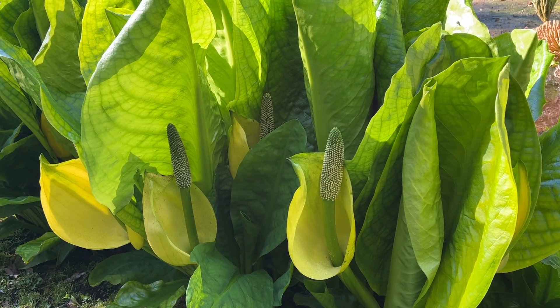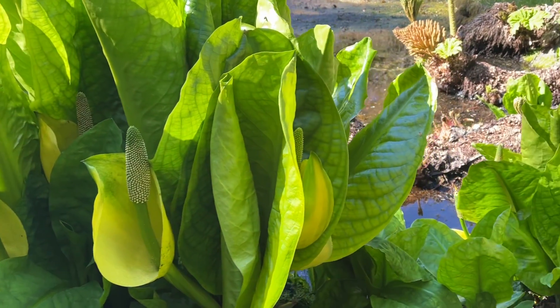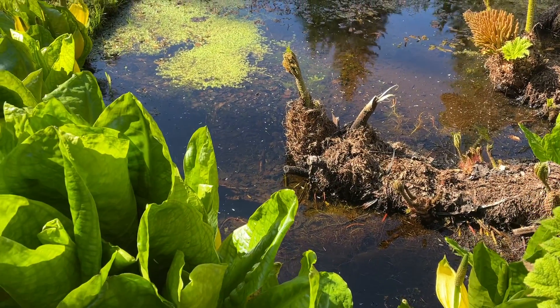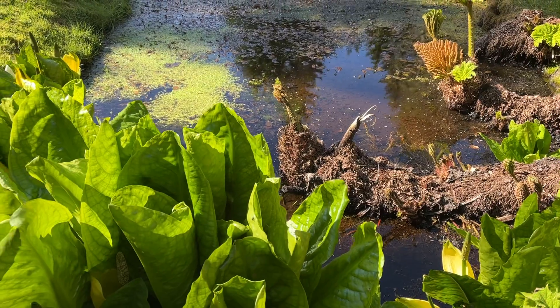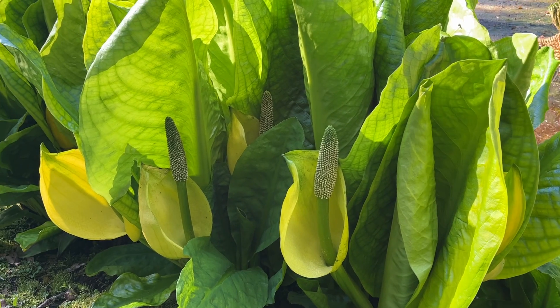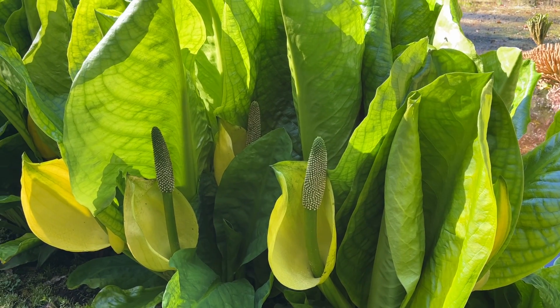It's on the invasive species list within the UK because it loves growing at waterways — the seed drops in the water and you can imagine how far that could spread. Here they'll cut off the flower head soon so the seeds aren't spreading anywhere, and you won't be able to buy it in the UK.